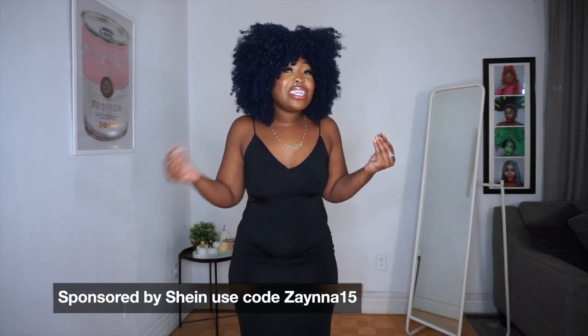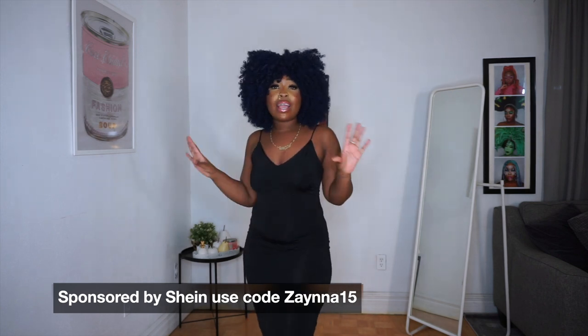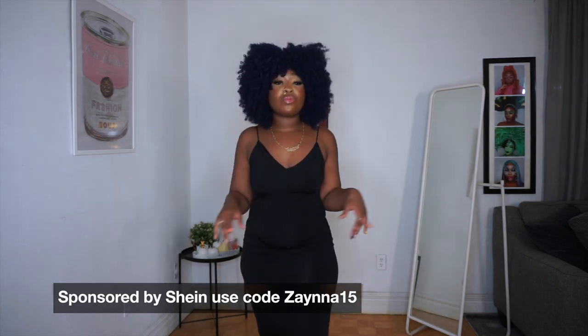So today we're doing a Sheen haul, and this Sheen haul has no rhyme or reason to it — I just picked the most random stuff. I like clothes, I don't have a specific aesthetic, I like to be fun, funky, out there. This video is sponsored by Sheen, I do have a coupon code on screen and in the description box. Everything I'll be wearing will be linked below with prices and my size.